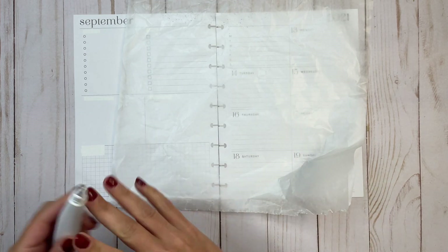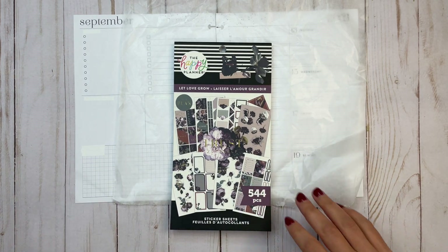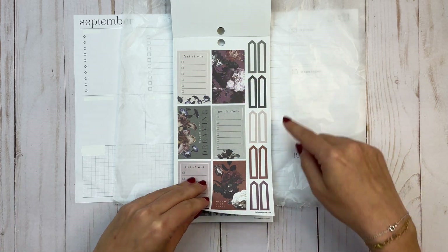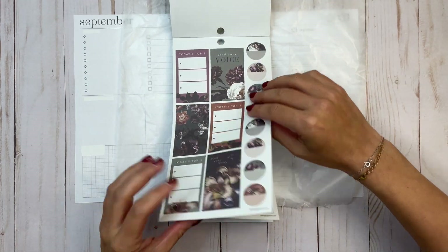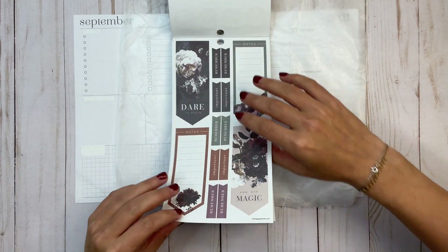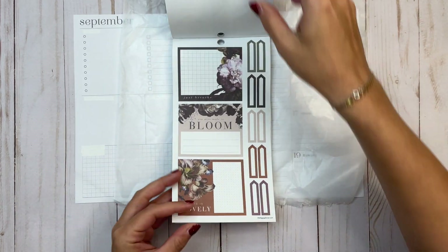I'm using a brand new sticker book from the fall release called 'Let Love Grow.' I have this already because I'm on the squad and it was sent to me. I'm so intrigued by this sticker book — it's different from anything we've ever seen before. I'm particularly drawn to the purple, so let's go through and focus on that.